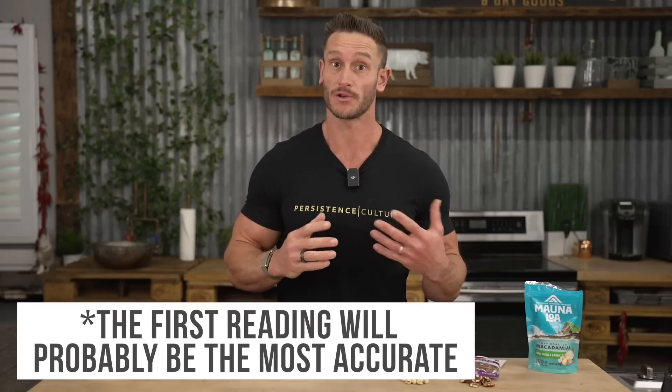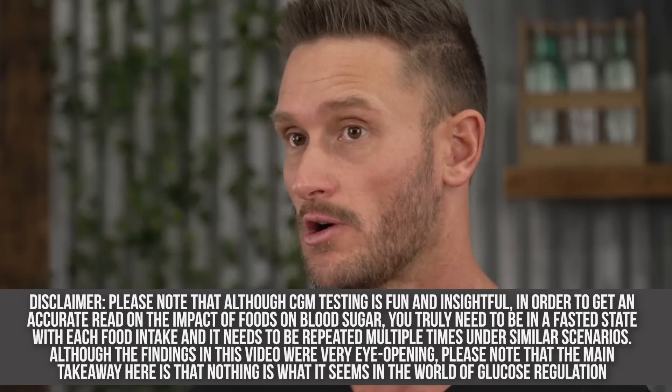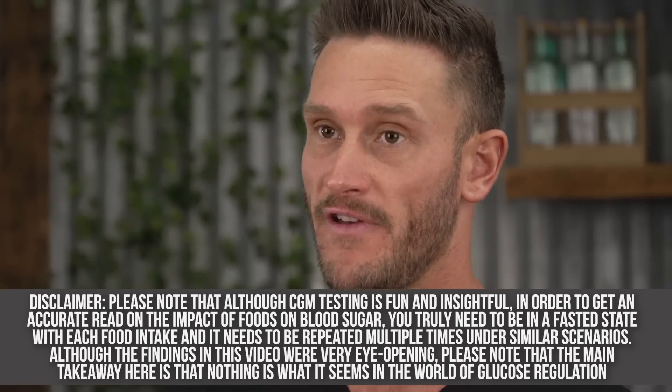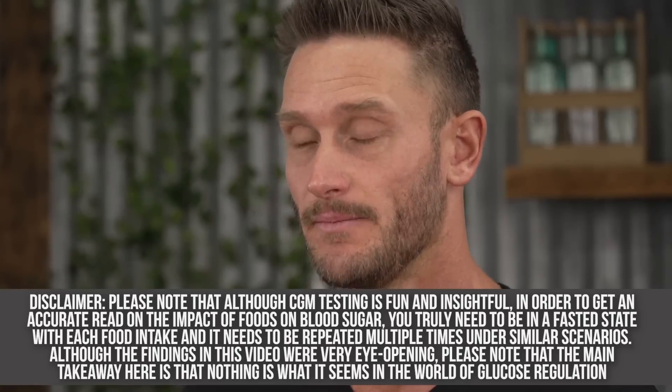I've been fasted for about 17 hours. Full disclaimer: the first reading is probably going to be the most accurate because I'm fasted. I'm going to do this throughout the course of the day, giving about 45 minutes between each reading. We won't get an accurate two-hour postprandial effect, so we'll look mainly at the 30-minute effect. As the day goes on and more nuts are in my system, they will blunt the effect a tiny bit, but we'll still get the acute response.